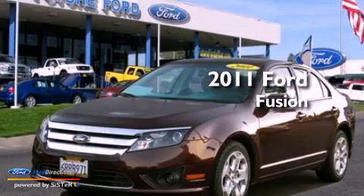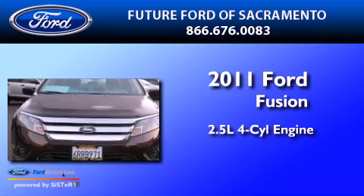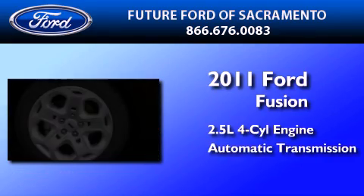This is a certified pre-owned 2011 Ford Fusion. It features a 2.5-liter 4-cylinder engine and an automatic transmission.